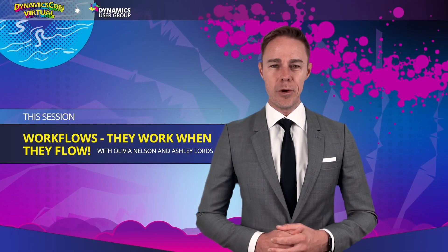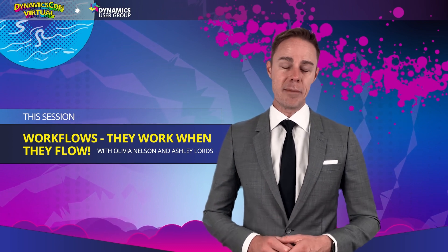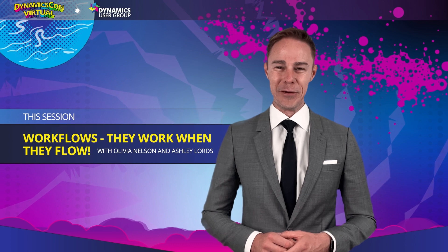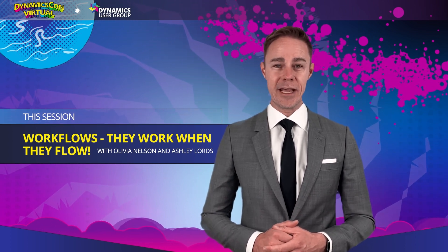Please welcome the dynamic duo Olivia Nelson and Ashley Lourdes. Today they'll be showcasing and premiering content in their session, Workflows: They Work When They Flow. Please stick around after Olivia and Ashley's session for a live Q&A.